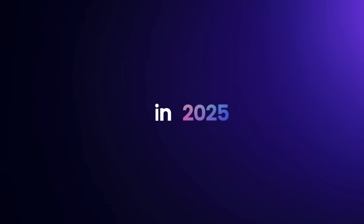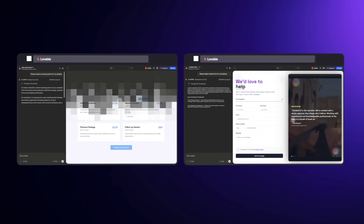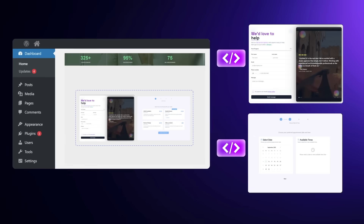Today's video is going to be a little controversial, and I like controversial videos because I like spicing things up sometimes. In 2025, AI tools can now build the same features as a plugin — such as a booking system, contact form, and a few others — with no bloat, no subscriptions, and no updates breaking your websites.